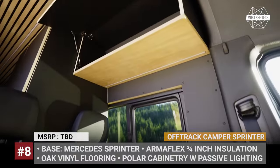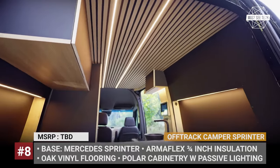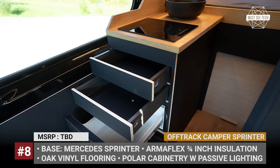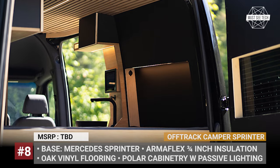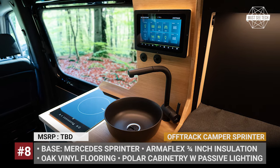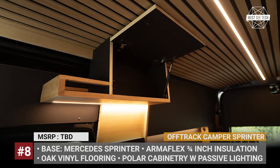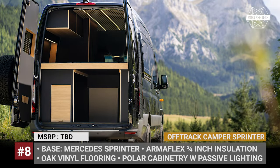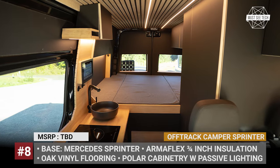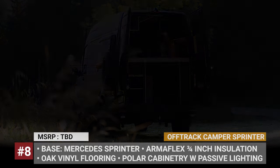Off-Track adds ArmaFlex 3-4-inch insulation, oak vinyl flooring, poplar cabinetry with passive lighting, and a queen-size bed. A kitchen block with two Dometic fridge drawers, an induction hob, and a sink is also included in the base package. To power the mentioned appliances, the Off-Track Sprinter is fitted with a 3-kilowatt inverter and a 200Ah lithium battery from Mastervolt. The camper also manages to squeeze in a wet bath featuring a cassette toilet system, a stainless steel shower tray, and a sink. You also get a 112-liter freshwater tank and an insulated 55-liter wastewater tank located under the floor.